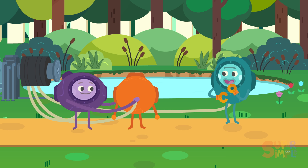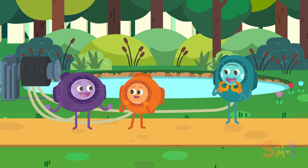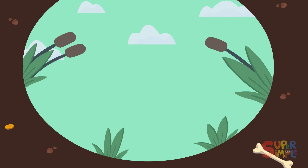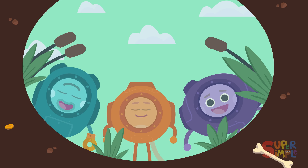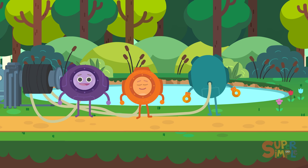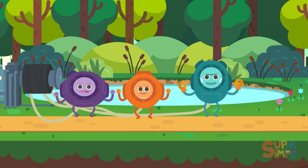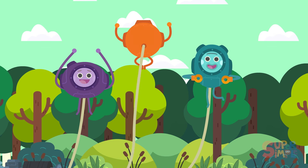Stumble? Yum! That's better. Okay, Bumble Nums, we need one big underwater watermelon for our underwater watermelon salad. And where do underwater watermelons grow? Underwater, of course! Okay, Bumble Nums, on the count of three — one, two, three — Yum!